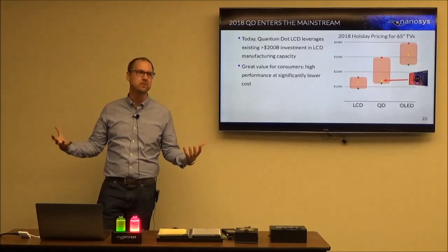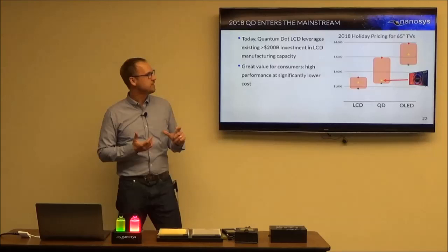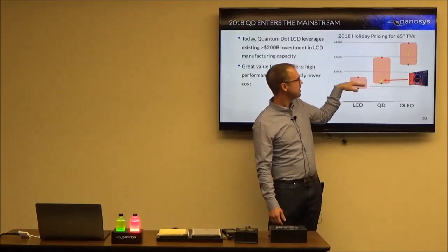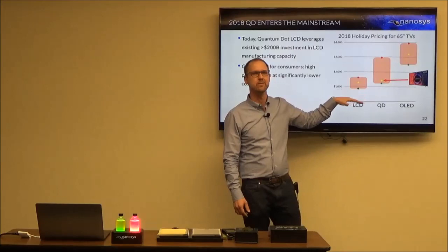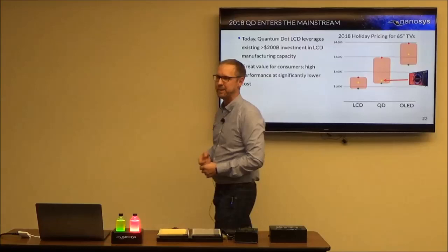The last benefit I mentioned is cost. Quantum dots today are leveraging the huge existing LCD infrastructure — $200 billion of capex already in the ground in LCD manufacturing. A pricing comparison for a 65-inch display shows quantum dot TVs now in the middle — you can get a quantum dot TV for less than a traditional LCD at the top end of the market. This year we think prices will come even lower, so quantum dot and LCD are almost going to be synonymous in price. And of course OLED is still up in the premium segment.